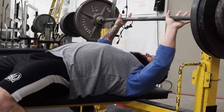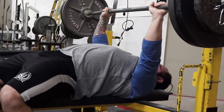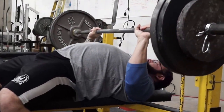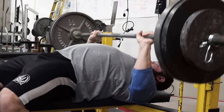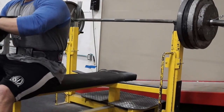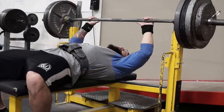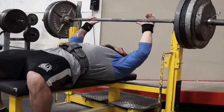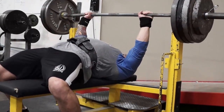The bigger the weight class, in order to maintain that size, you're not going to be able to eat as much clean food as you'd want. You gotta get those calories in to maintain that size, and there's just no way you're going to be able to eat clean food and stay above 270, 280. So a lot of times you do gotta throw in those dirtier meals.